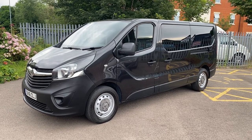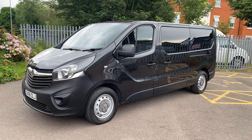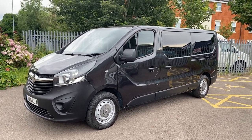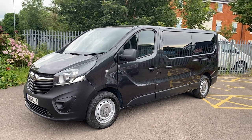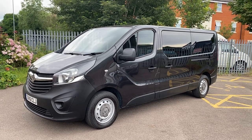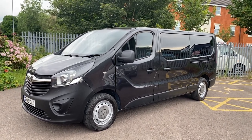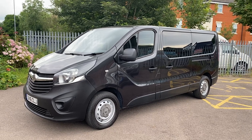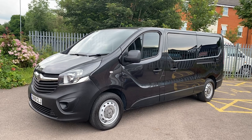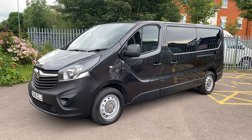Hello, good afternoon — it's Simon at Vans Today in Worcester. I'm going to give you a quick video walkaround of this 2016, 16-plate Vauxhall Vivaro 1.6 CDTI. This is a nine-seat minibus with air conditioning and a rear tailgate, obviously with nine seats fitted inside and additional rear privacy glass fitted to it as well.